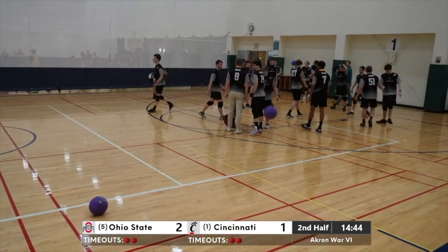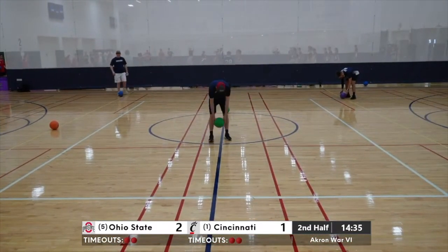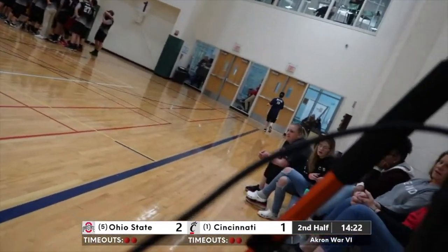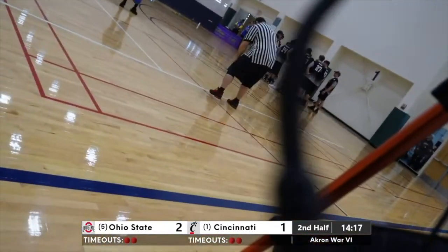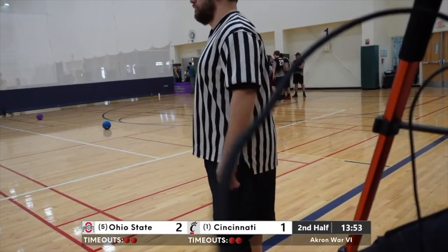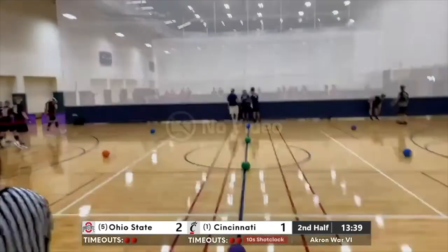Clock's not a factor yet — they can get points quick in this format but they've got to play with purpose and try to hold on to that number one ranking. It's been miscommunication and errant throws keeping Ohio State in this. Ohio State is just not making mistakes right now. You've got to give Ohio State a lot of credit — they're playing mostly very sound, mistake-free dodgeball. If you're in the Cincinnati huddle, you've got to communicate with your team and be aware of the count.